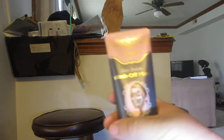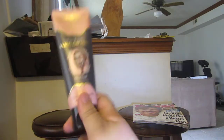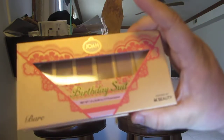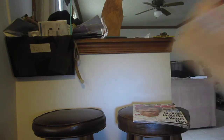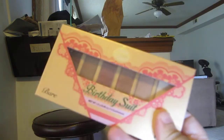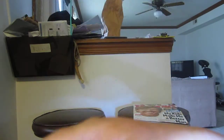Then from Joah, I got this skin polish wash-off mask — it's Korean beauty. And then I got the other one, Birthday Suit, from their website. It had a discount, so this was $10, whereas at CVS it's like $12.99. I used a discount code and got it for $10, and then this one was a free gift.